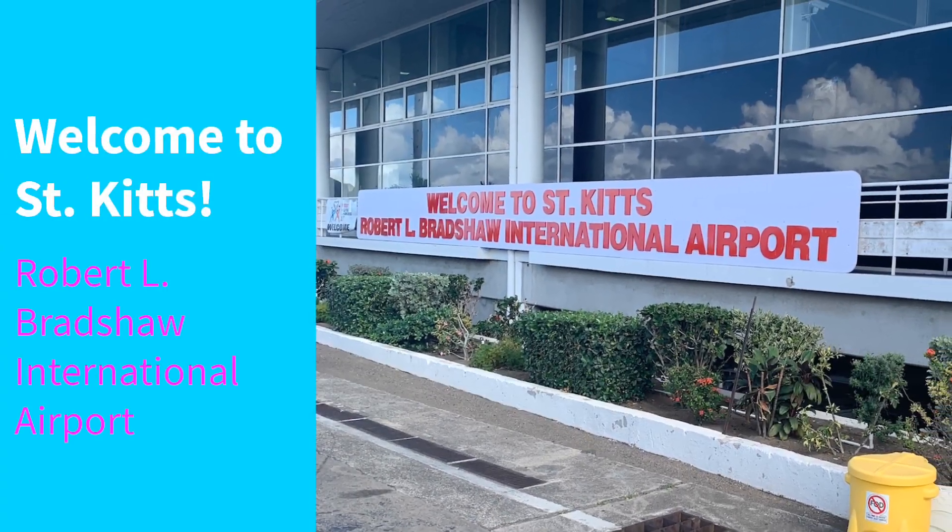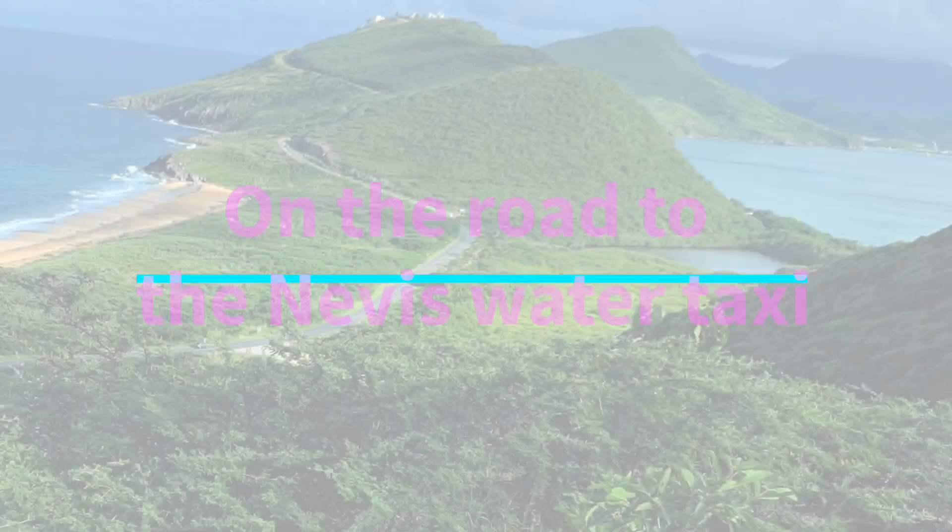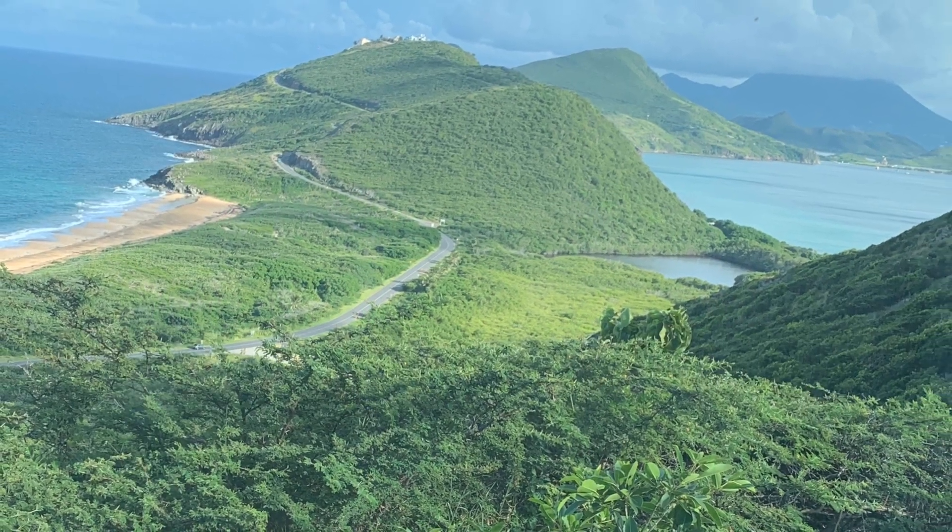Hi guys and welcome to St. Kitts. In just a few seconds we'll be on our way across the water to the stunning little island of Nevis. We've left the airport and are on our way to Cockleshell Bay to hop on the water taxi that'll take us over to Nevis.